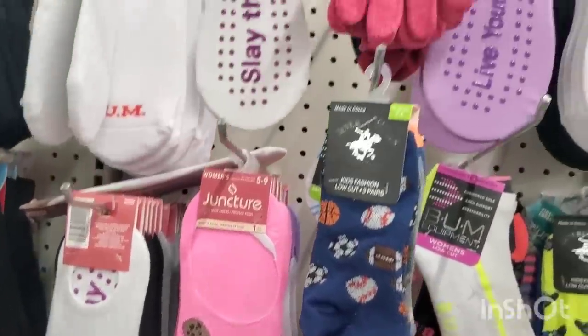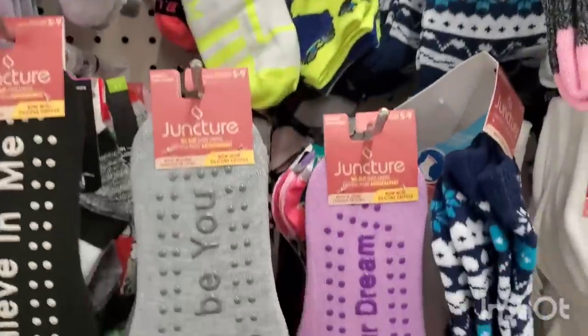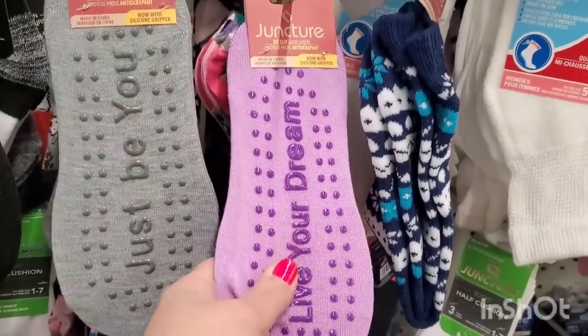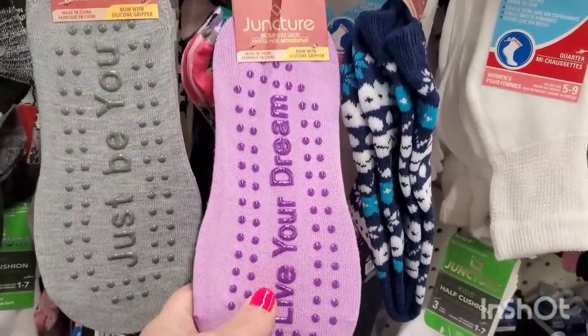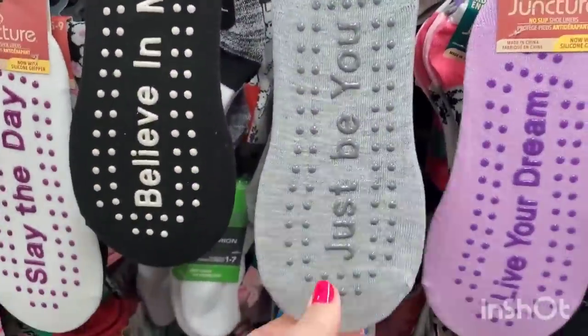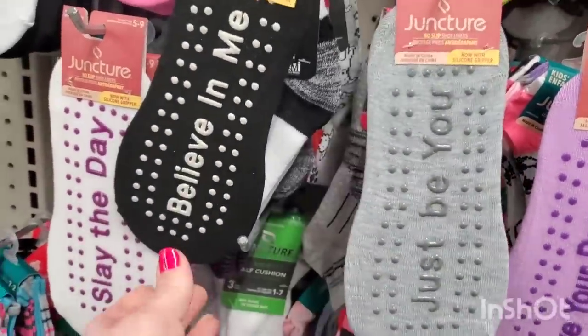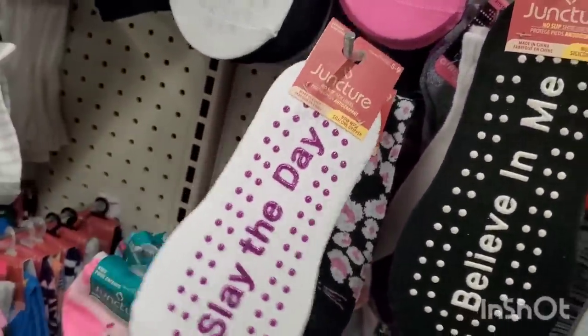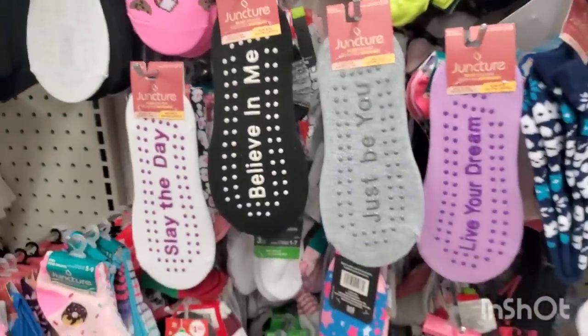They brought these back in droves — tons and tons of them. Also women's size 5 to 9, they have gripper pads with sentiments: 'Live Your Dream,' 'Just Be You,' 'Believe in Me,' and 'Slay the Day.' I love that the tread has positive intention.